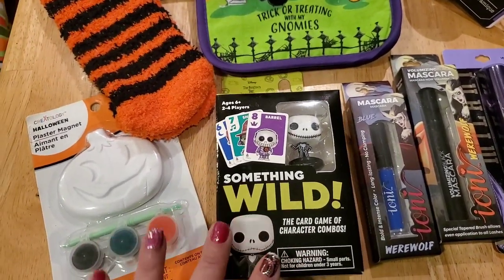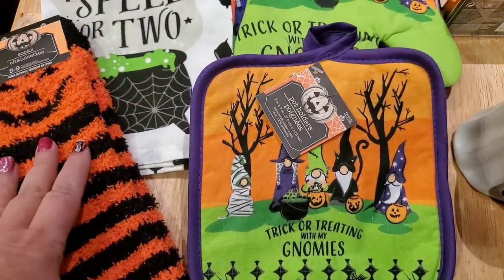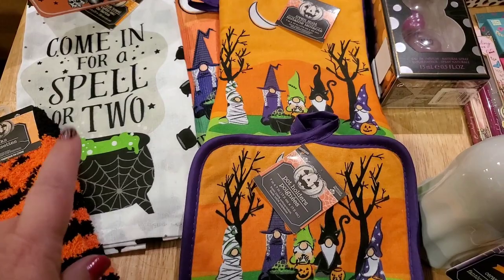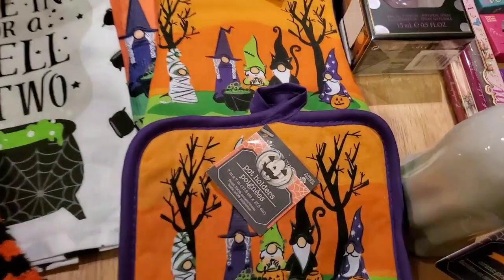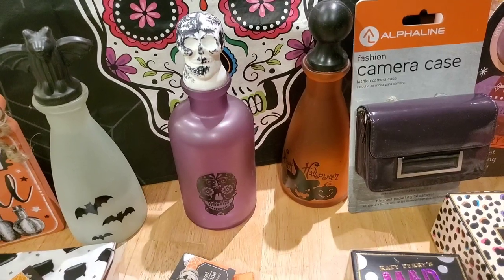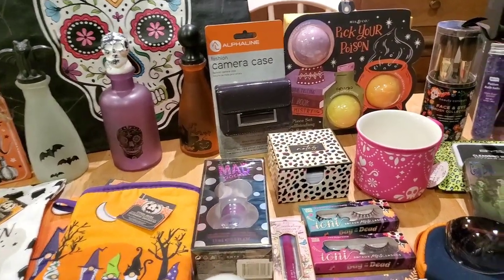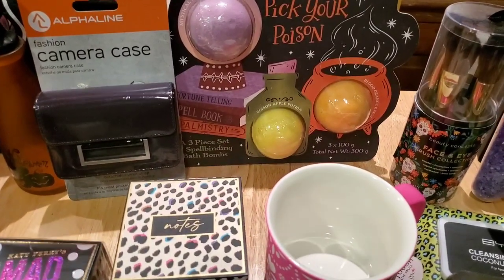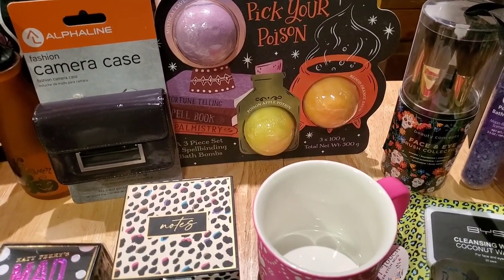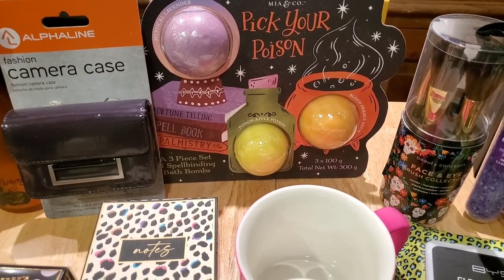To be eligible to win, you have to be subscribed to my channel, over the age of 18, and living in the United States. This giveaway is not coming from YouTube — it's coming from me. I've included a pair of fuzzy jack-o'-lantern socks, the trick-or-treating with my nomies kitchen linen trio, the 'come in for a spell' and 'stop by for a spell' tabletop decor, all three of the Dollar Tree potion bottles, and the fabulous Day of the Dead tote. Also a super cute little purple camera case that works great as a credit card holder — just throw a lipstick in and carry it out for the night. Three pick-your-poison bath bombs from Marshall's as well.